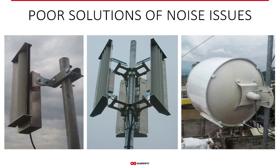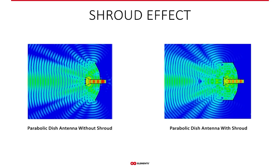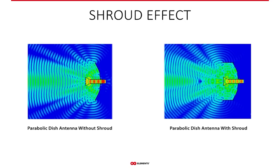WISPs often try to mitigate noise using various shield kits. But if you need additional shielding for an antenna to work properly in the first place, it's probably a good idea to look for a different antenna. Shield kits might improve the front-to-back ratio a little bit, but front-to-back ratio — except in the rare case of exactly back-to-back facing antennas — is a useless parameter in terms of noise rejection. The major side lobes are not affected by these shields.